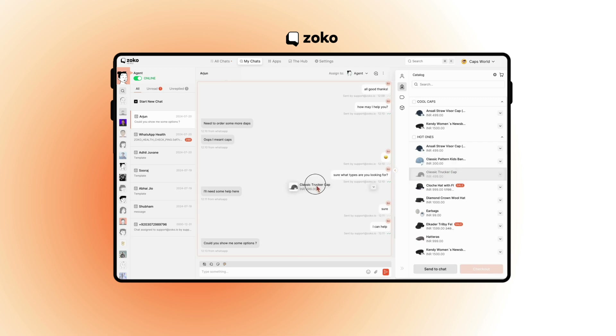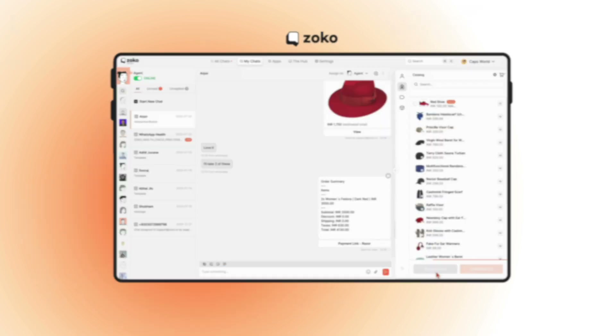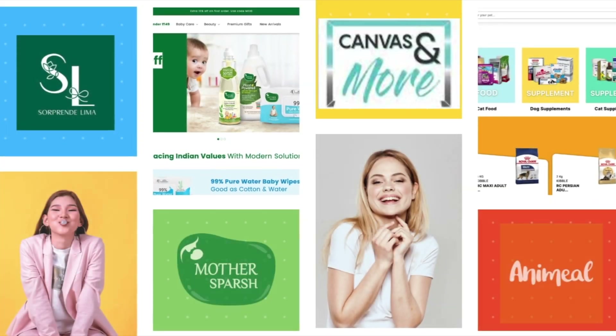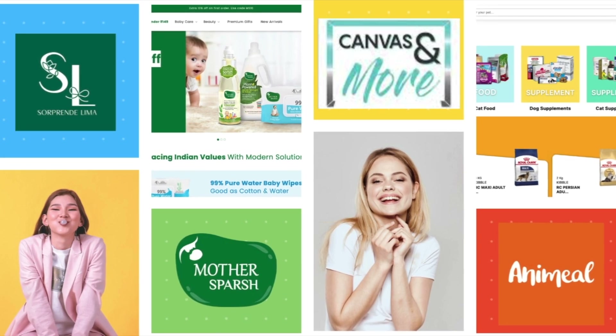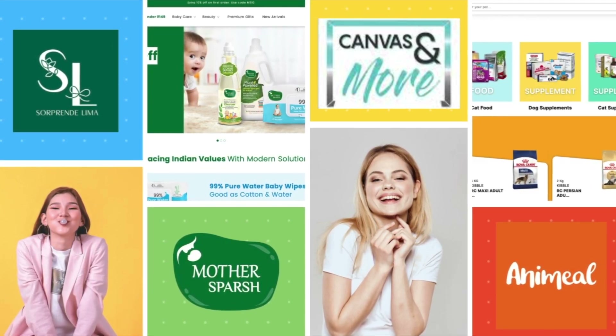On Zoco, you can see the same catalog on your right panel. You can find products, take orders, and collect payments all without leaving a chat. Our pilot customers like Anamil, Mother Sparsh, and Sorprende Lima have already taken half a million dollars worth of orders right inside WhatsApp.